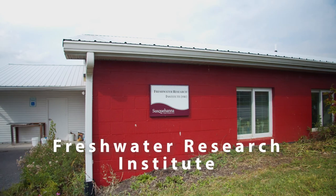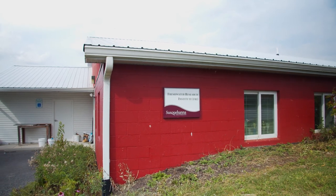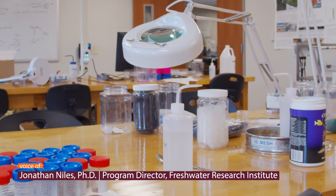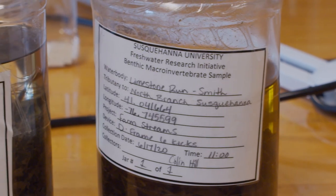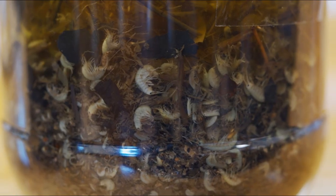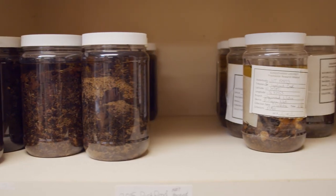The Freshwater Research Institute is a freshwater research lab designed for research with our undergraduate students. We do outside field work and research with a variety of nonprofits, governmental agencies, and other universities.